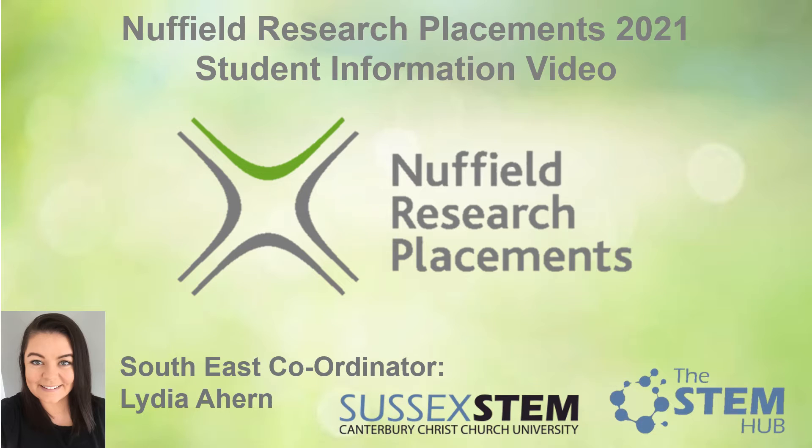Hi everyone, my name is Lydia Ahern and I'm the coordinator for Nuffield Research Placements in the South East of England. This video is going to talk you through what a Nuffield Research Placement is and what it involves, why you should apply and how it will benefit you in your future, as well as how to apply. If you're a Year 12 student with an interest in improving your CV and improving skills that are transferable to university and the workplace, keep watching for more information.